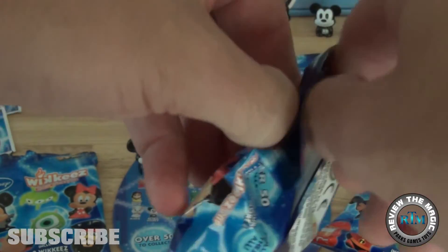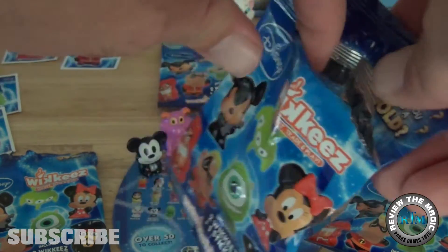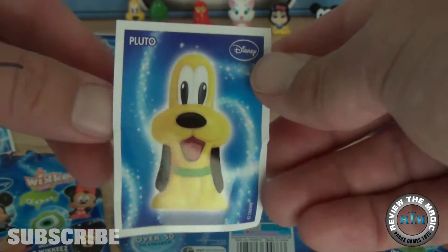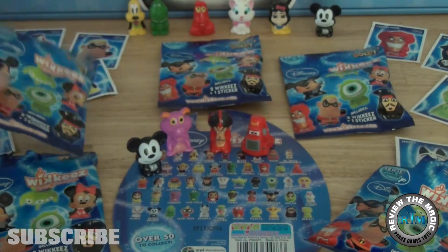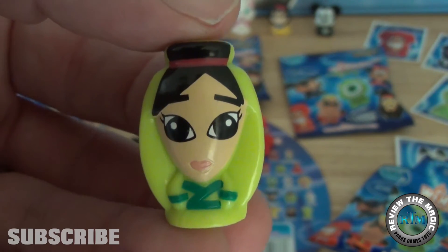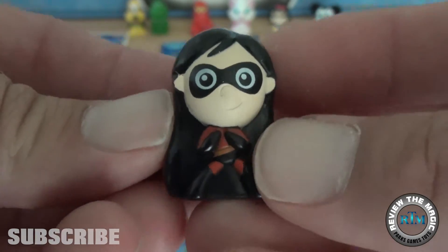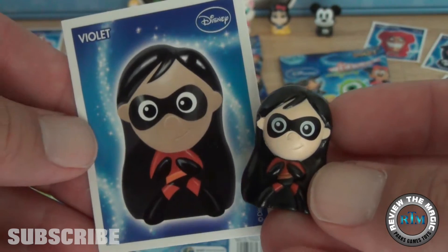Are you guys liking these Disney Wikies videos? We still have more to go, so if you're not a subscriber, subscribe to be the first to know when we release new videos. The sticker in pack number three is Pluto, Mickey's lovable best friend. Those stickers mimic the look of the Wikies figures. No gold figures yet — and that looks like Mulan. We haven't pulled Mulan yet! The second figure is Violet, matching the sticker we pulled earlier — you can see the image is exactly the same as the figure itself.